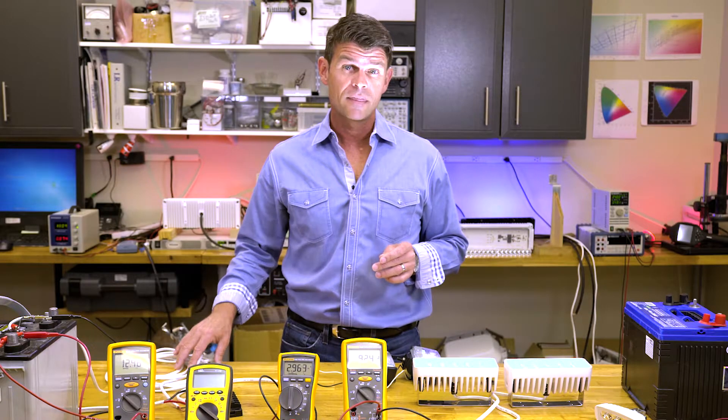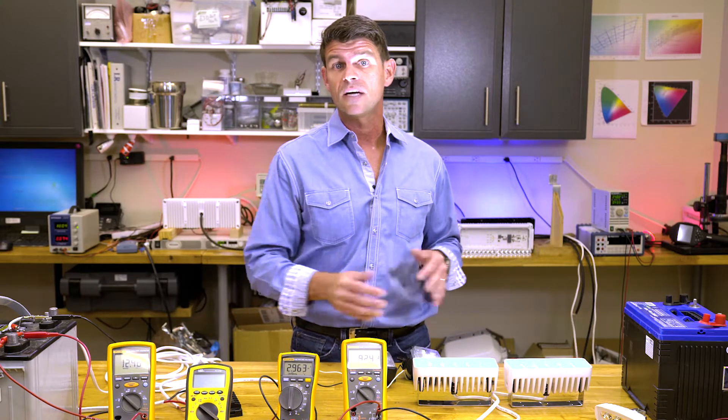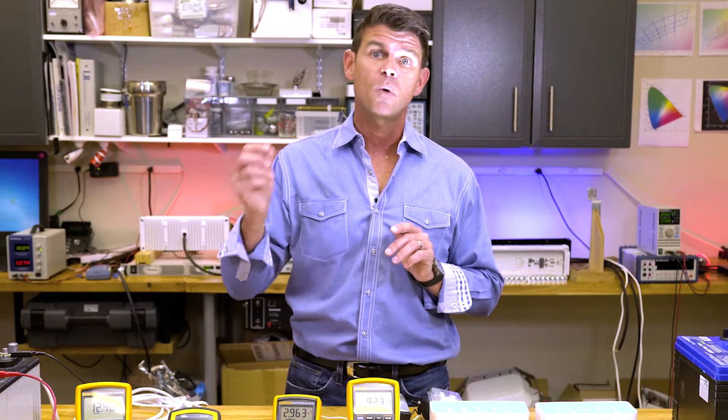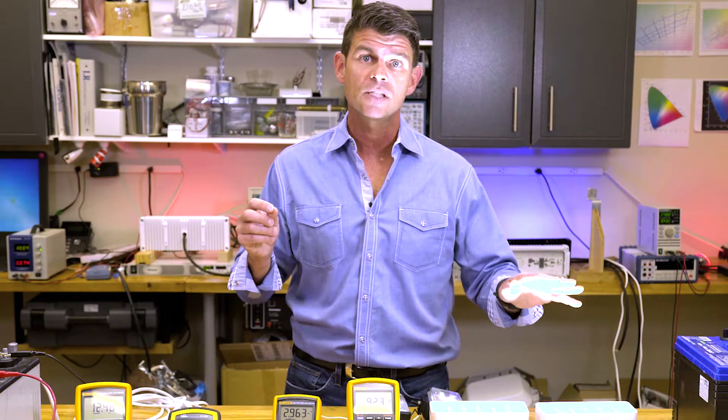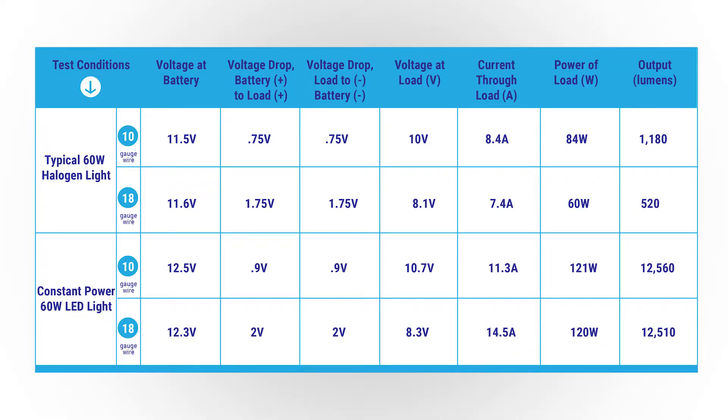When we turn on the device with the thinner wire we notice some interesting things. First, we notice that the voltage supplied to the device has gone down, just like it was with the halogen lights in part one of the series. However, unlike part one, the output of these lights remained about the same — a little north of 12,500 lumens per light. The other very interesting thing to notice is that in part one we saw the current through the devices go down, but with our constant power devices we actually see the current to the circuit go up.